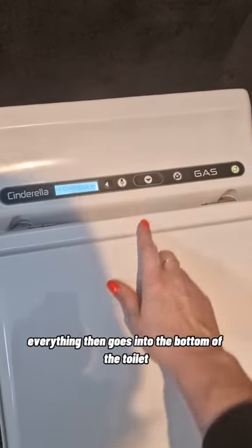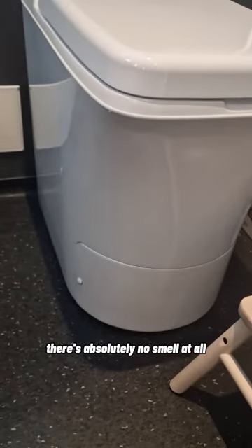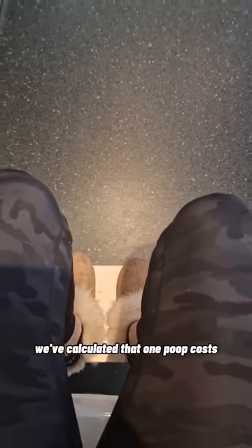Everything then goes into the bottom of the toilet where it goes into this kind of container where it completely burns to ash. There's absolutely no smell at all. And you just have to empty the ash after like three months. We've calculated that one poop costs 50 cent.